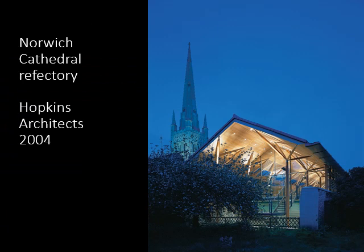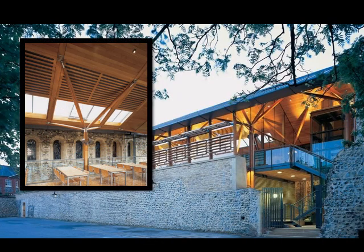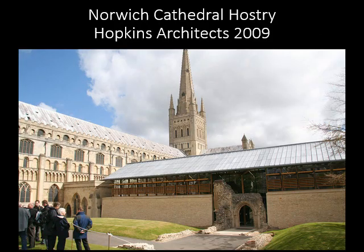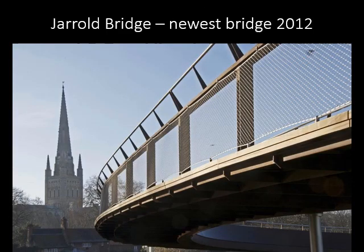Norwich Cathedral has commissioned two stunning replacements of ruined monastery buildings. The Gerald Bridge literally bridges the old and the new, providing a link between the contemporary Riverside offices and the cathedral.